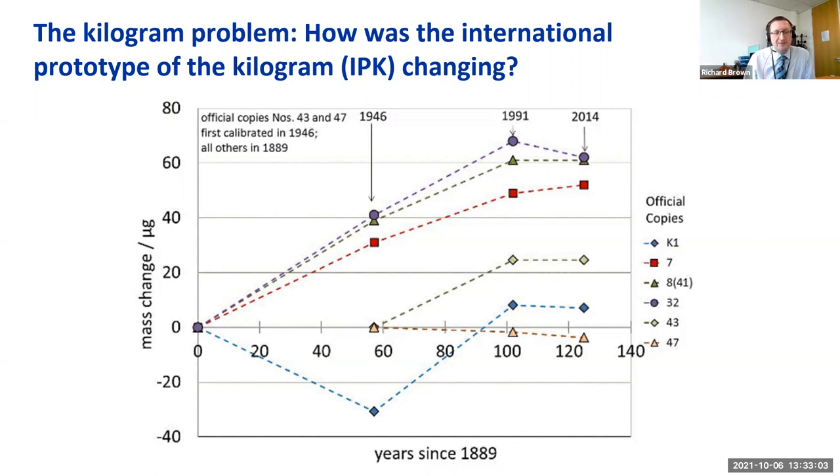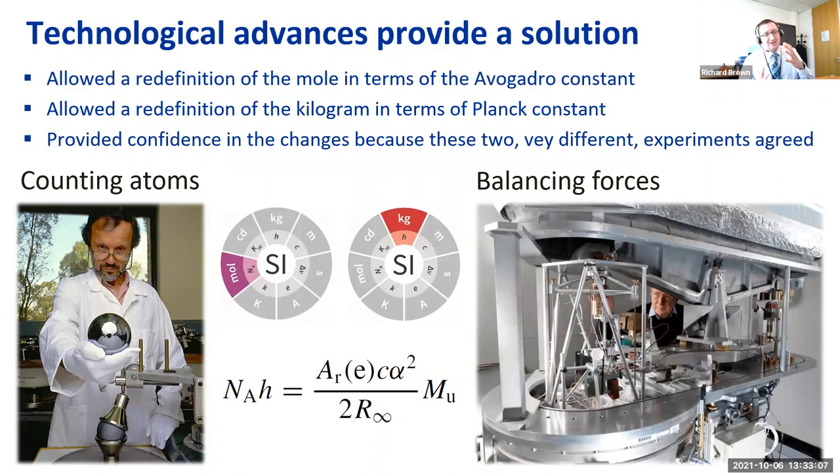Not ideal — we really want something even more stable. Technological advances provided a solution: two separate experiments, one involving counting atoms within a perfect silicon sphere, and one balancing electrical and mechanical forces. This allowed a redefinition of the mole in terms of the Avogadro constant and a redefinition of the kilogram in terms of the Planck constant. The fact that we had two very different experiments whose reproducibility could be checked using the equation linking the Avogadro and Planck constants provided great confidence that these changes were timely.